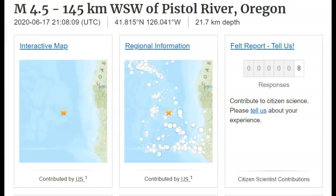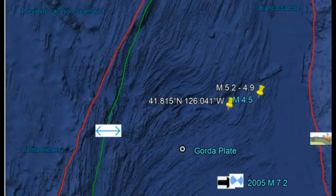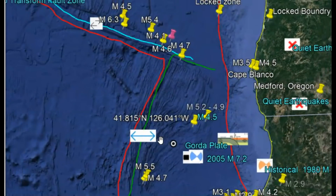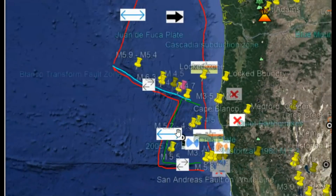Yesterday at about 4:08 p.m. Pacific Standard Time, there was a magnitude 4.5 earthquake off the coast of Pistol River, Oregon. This was in the Gorda Plate — it was a strike-slip earthquake. It's looking like some of these strike-slip earthquakes, which are unusual in the Gorda Plate, have been reactivated. As I've talked about before, the Gorda Plate is a section of the Juan de Fuca fault zone, divided up into three sections.